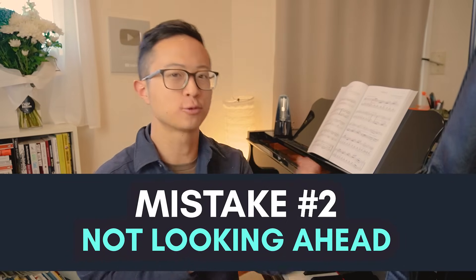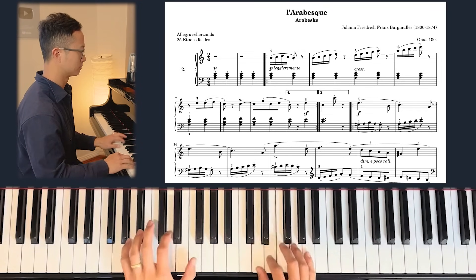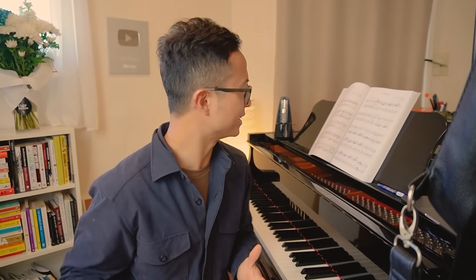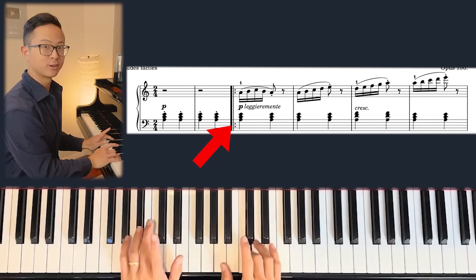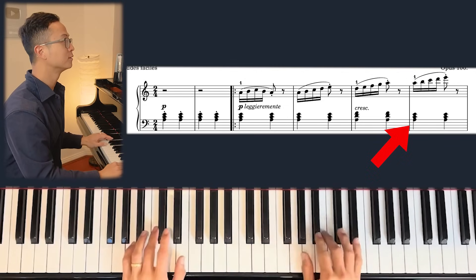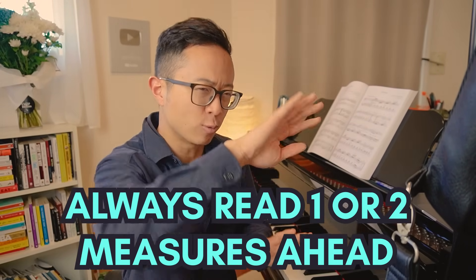Mistake number two is not looking ahead. As I played those eight measures, what's actually happening in my brain is I was never really living in the present — I was always living in the future. As I scan the first bar, I'm already on the second bar, then the third, then the fourth. I'm always scanning and computing, then executing while my brain's already reading the next bit. So try this next time: always read one or two measures ahead.